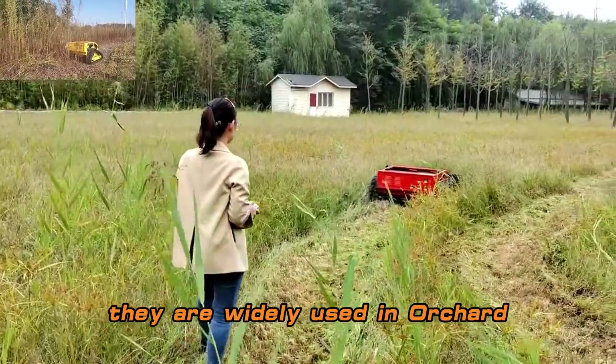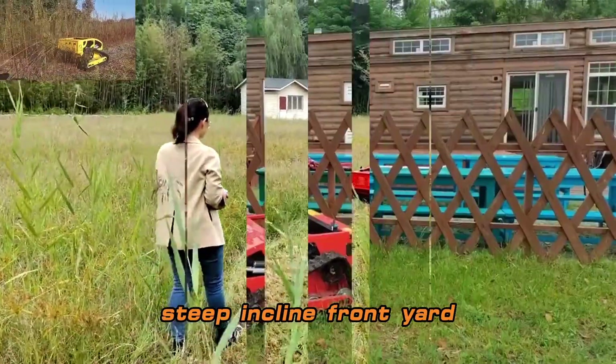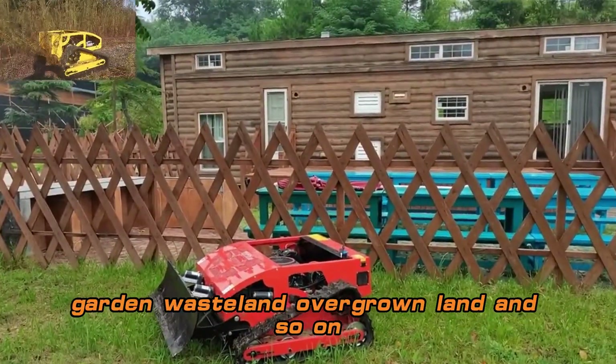They are widely used in orchard, steep incline, front yard, garden, wasteland, overgrown land, and so on.